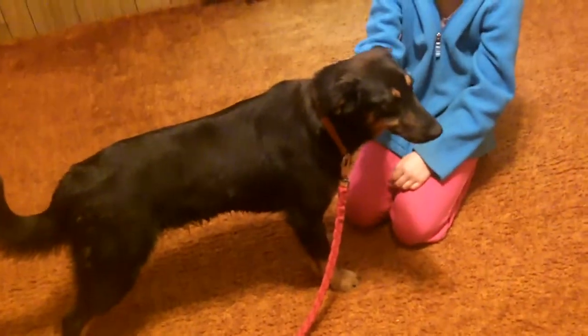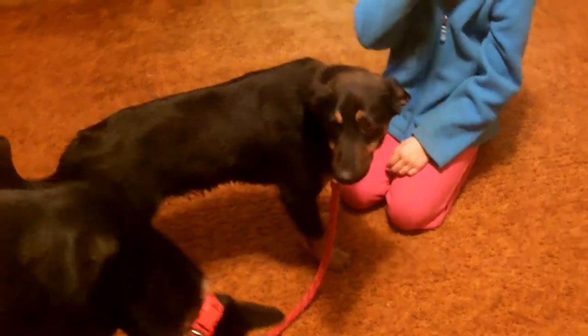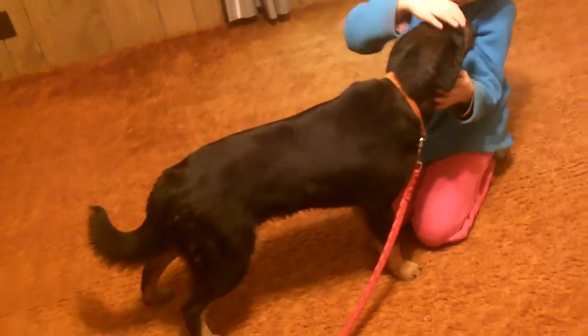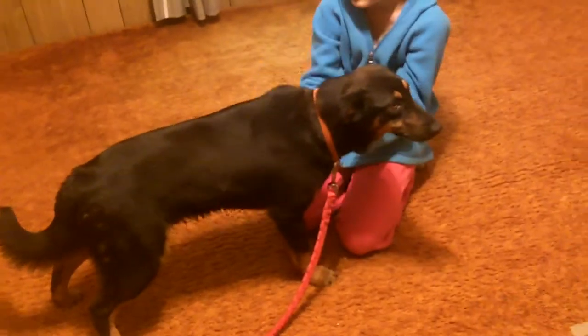This is little Gentry. He was from another high intake shelter here in Tennessee. We think he's shepherd and beagle — I'm just guessing. He's a little guy. He's got shepherd colors and markings, and kind of the shepherd fur, but he's a short little guy.